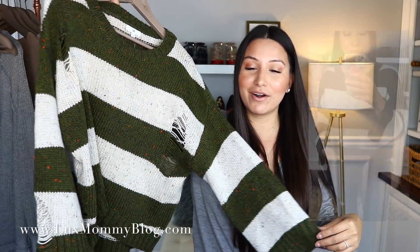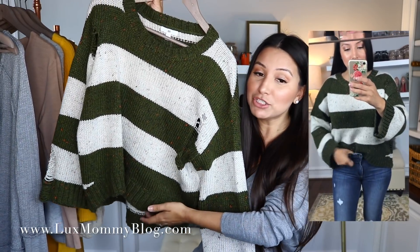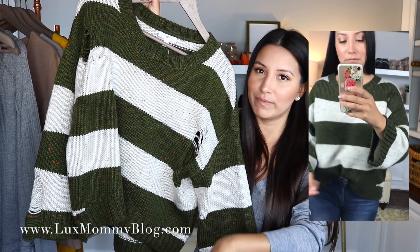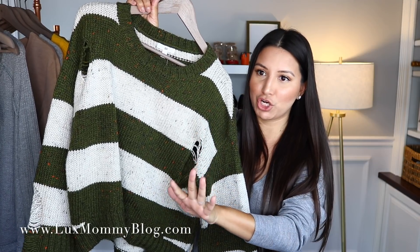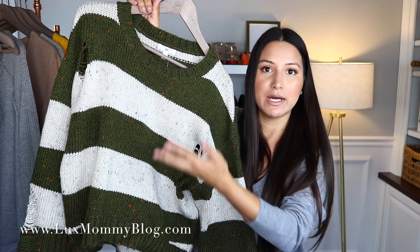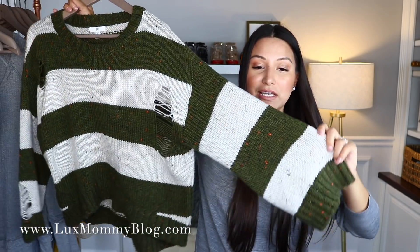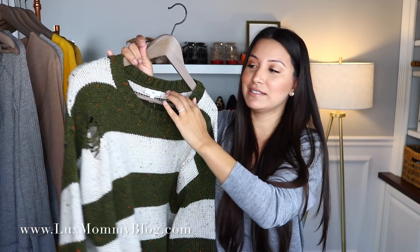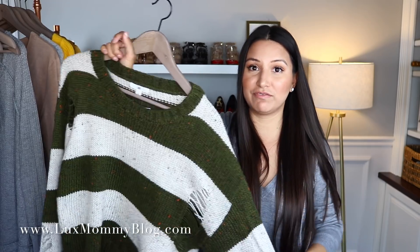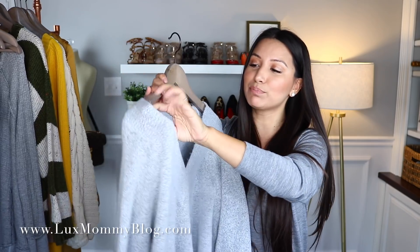I also have this fun green striped distressed sweater. I got this in a size small, which runs true to size. It's a little shorter than recent sweaters, but it's not showing the midriff — it's perfect to tuck in slightly with a statement belt. I love the distressed detail and the sleeves are kind of like a boot-cut sleeve. It's a crew neck, which I don't always gravitate toward, but the cut is really nice and I love the colors.